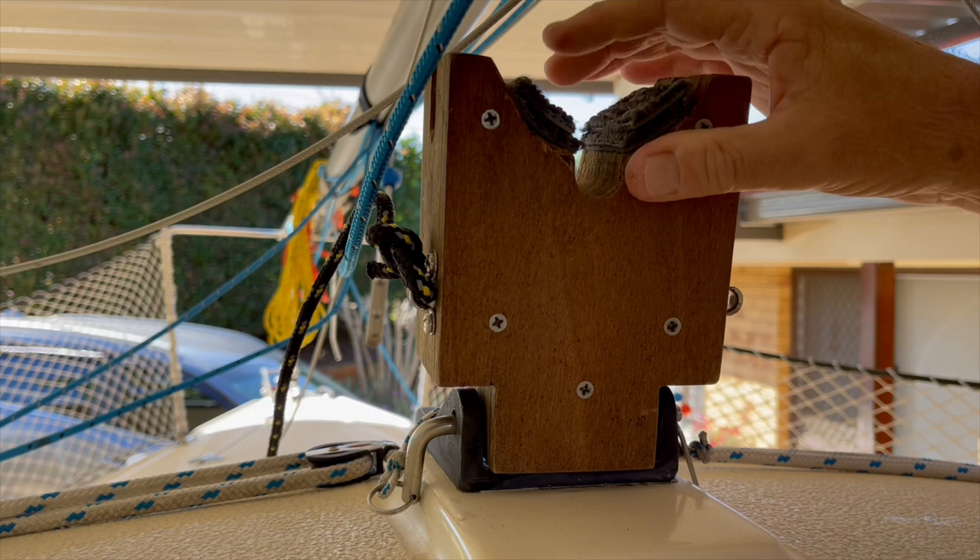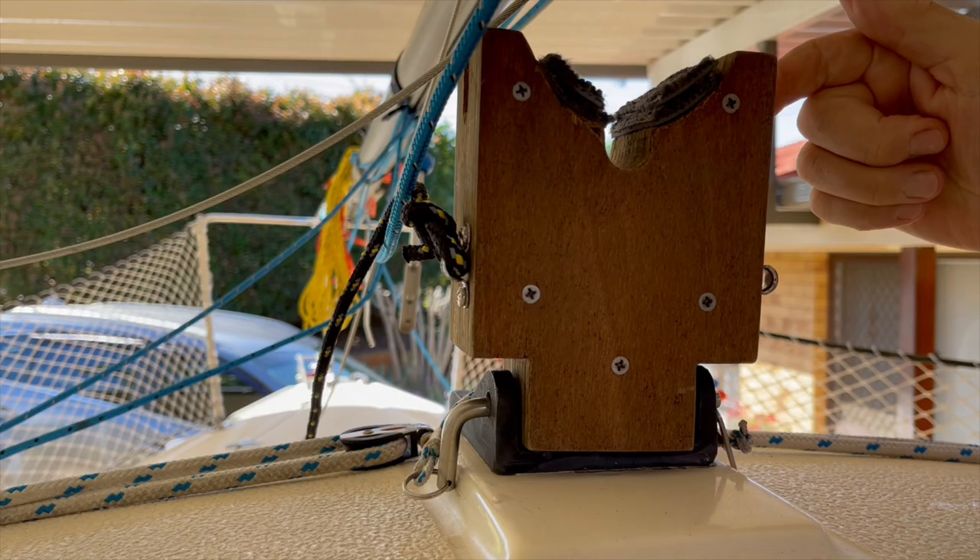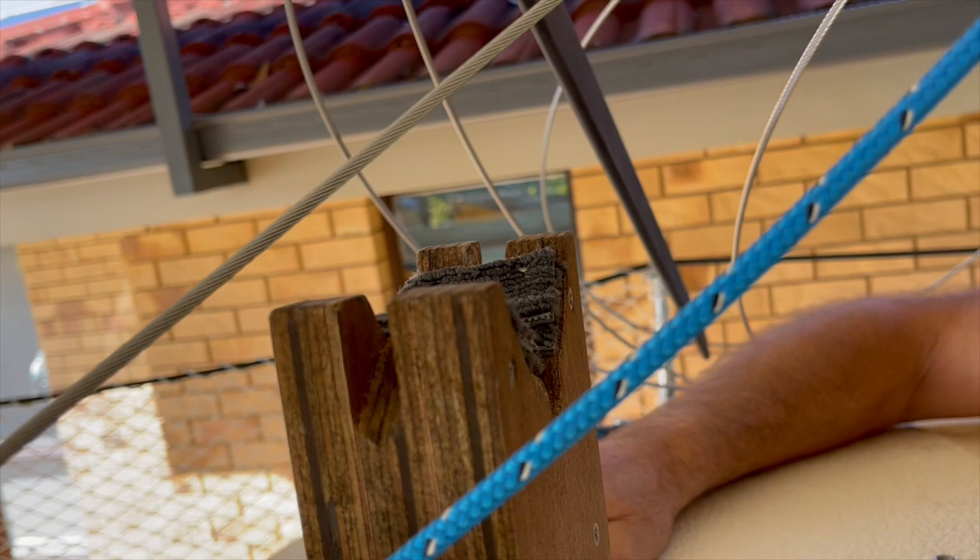These are important. These are what stop the spreaders from damaging the fibreglass when you're trailering. The slots. So not only does it support the weight of the mast, but it stops the spreaders from going too low.